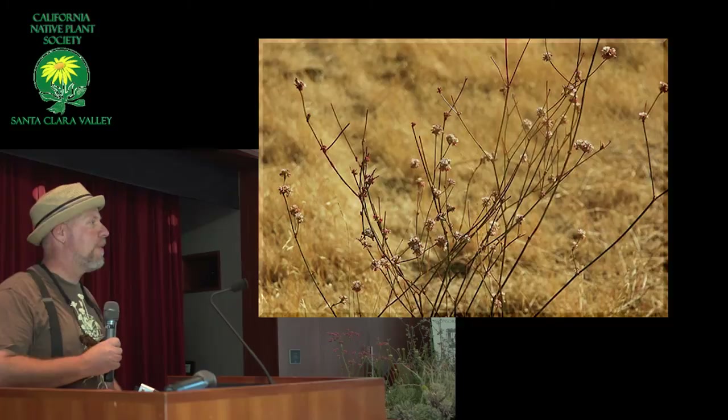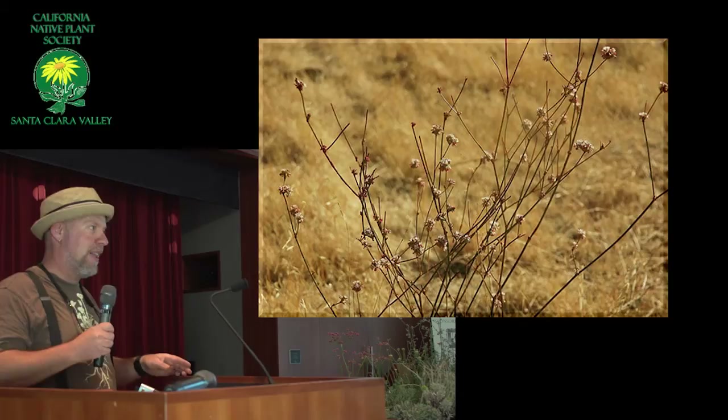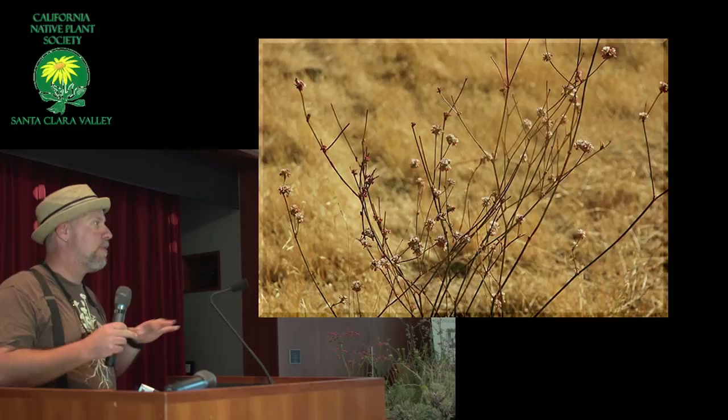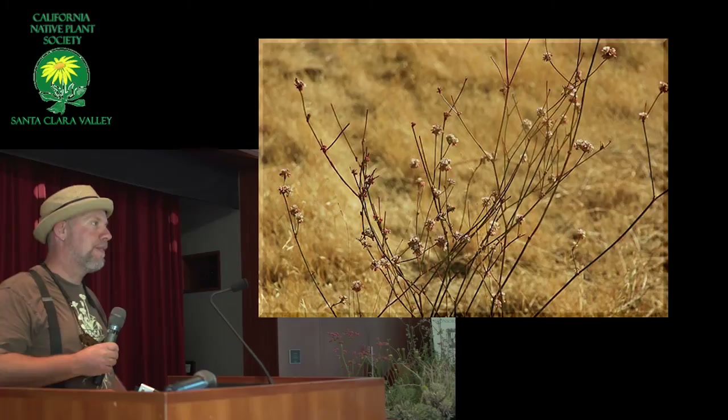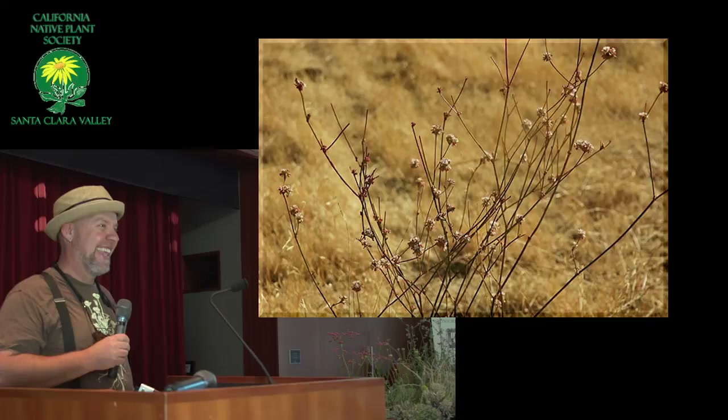They don't compete well with other plants. The big detractors for these wonderful plants are two things: one, they can't handle weeds, so you have to have a pretty well-weeded area. And the other thing is deer. Deer, if they can get at them, they will. They don't generally eat them to the ground, but they'll eat all your flowers off at least for a few years.